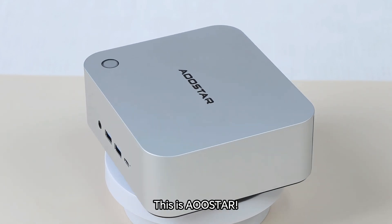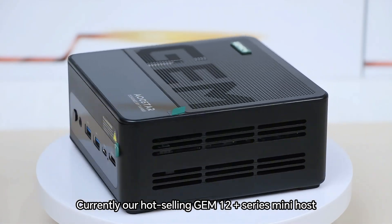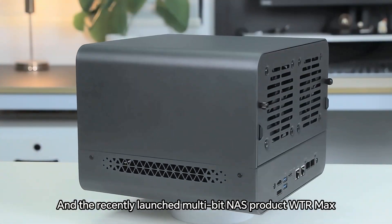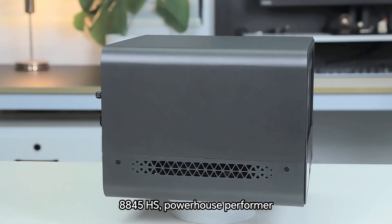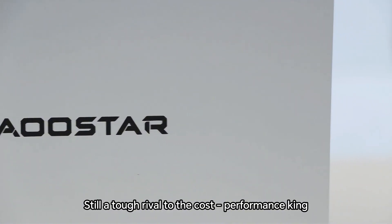Hello, technology enthusiasts. This is Allstar. Everyone's interested in the AMD Ryzen 7 Pro 8845HS processor — it's no stranger. Currently our hot-selling GEM 12 Plus series mini host, GEM 12 Plus Pro with secondary screen, and the recently launched multi-bay NAS product WTR Max all are equipped with this star processor. You could say the 8845HS is a powerhouse performer, a benchmark in mini consoles, still a tough rival, a performance king.